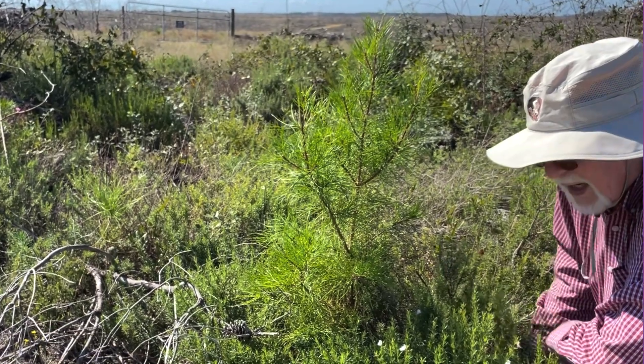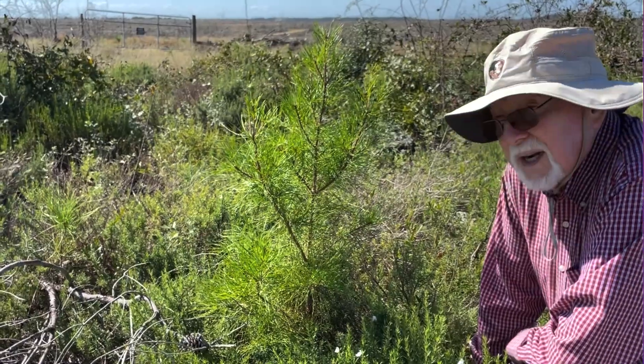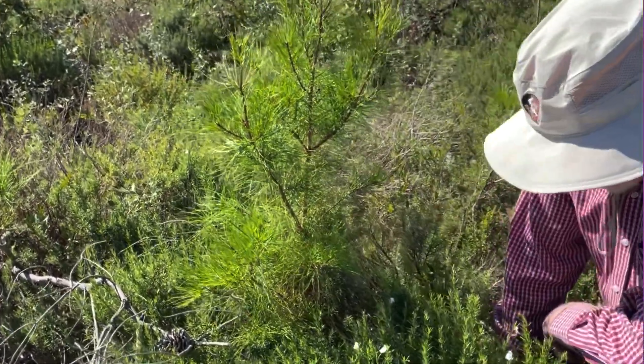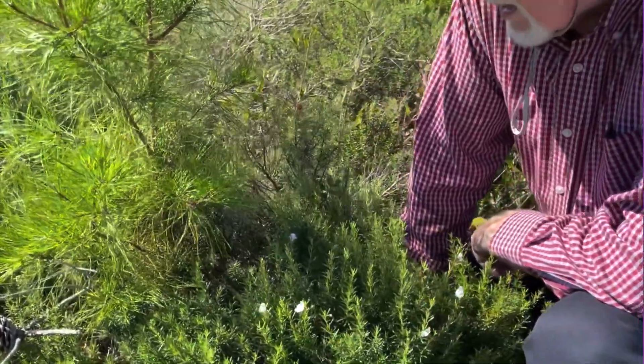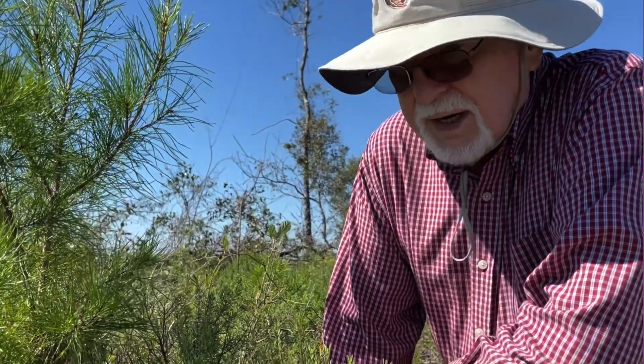There's more here than I recall from earlier years, so it's very local but it is hanging on. We need to be aware that it is very limited in its range, and it's such a beautiful thing — we need to take care of it. So that's the Apalachicola Rosemary, Conradina glabra.